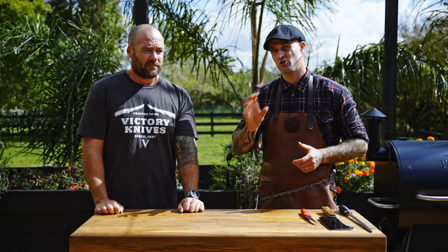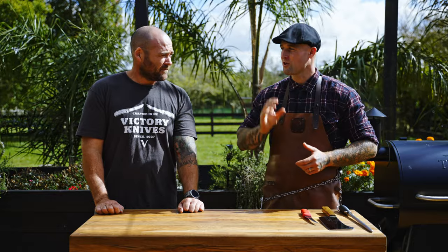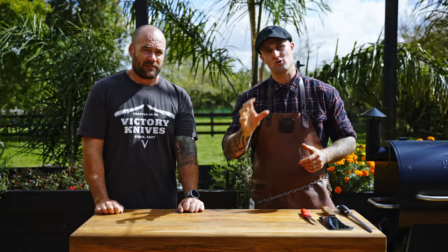Awesome guys, so we're lucky enough today to have Gareth along. I use a knife a lot so making a good knife is really important, and Victory Knives do such a good job at it. I thought we'd bring him along and actually have a conversation about the technical aspects of what makes a good knife.